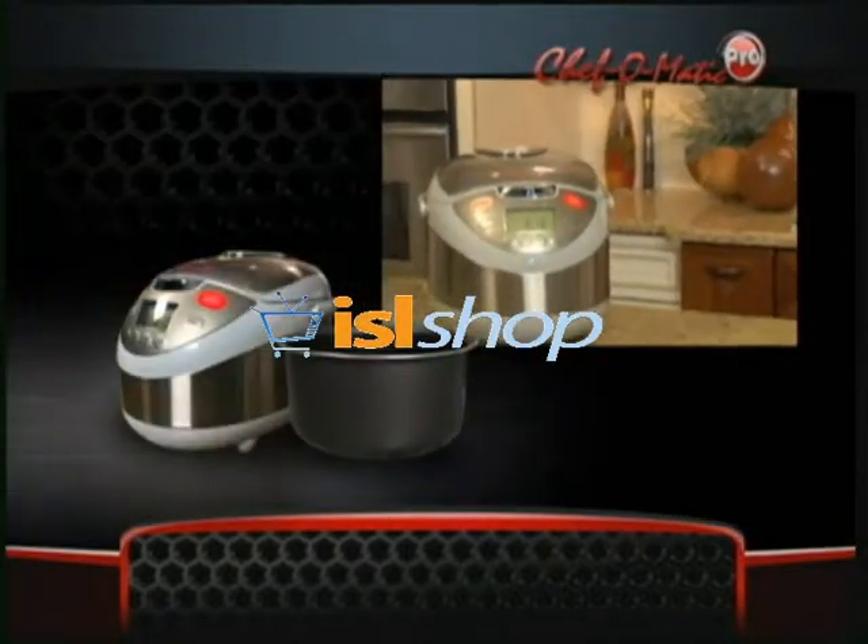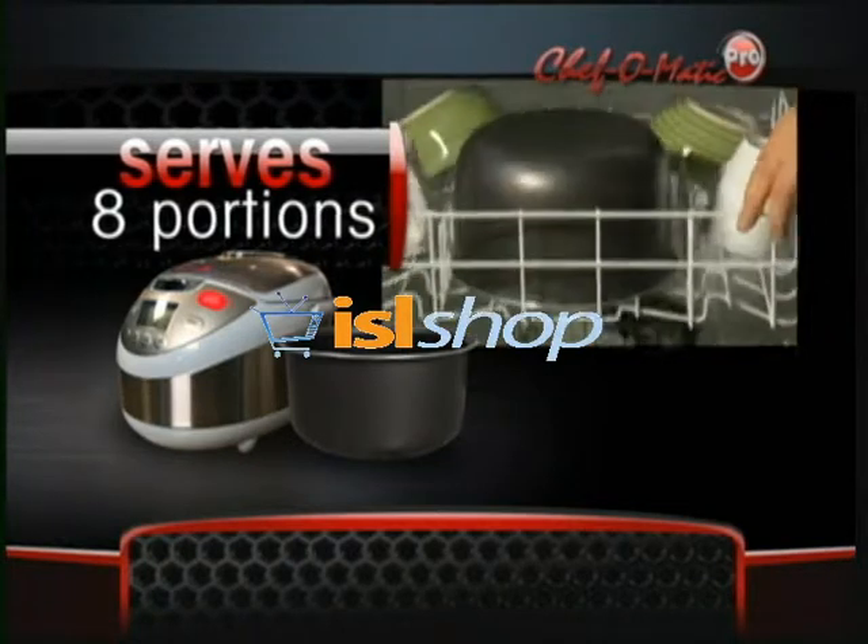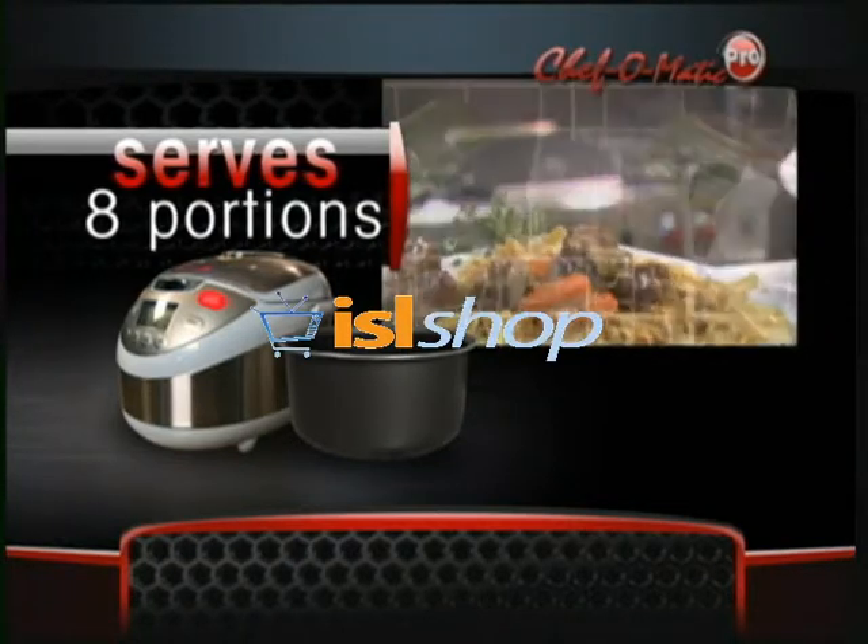Order now and you'll receive the Chef-O-Matic Pro cooking unit that serves up to eight healthy portions at a time from the easy-to-clean, professional, non-stick pot. And that's not all.